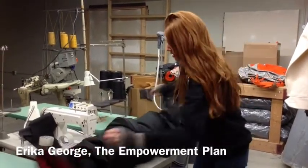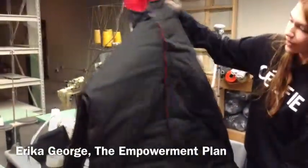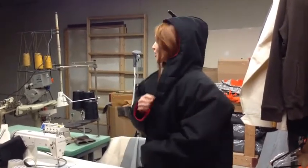And then, when you unbuckle it, it unfolds into a regular jacket. We make them very large, as a lot of the homeless individuals that we give them out to have layers on and other belongings that they like to hide under the coat with them.